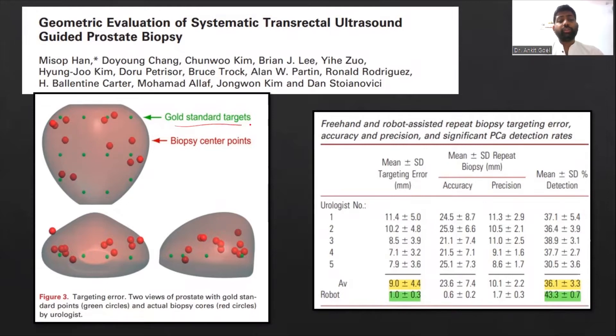We can see the green dots — these are the robot-assisted biopsies — and the red dots are the biopsies performed by the urologist. Five experienced urologists performed these biopsies, and we can see that the urologist biopsies are more clustered and appear to be more random than systematic. They found a 9mm targeting error compared to a 1mm targeting error by the robot, which is a significant difference.